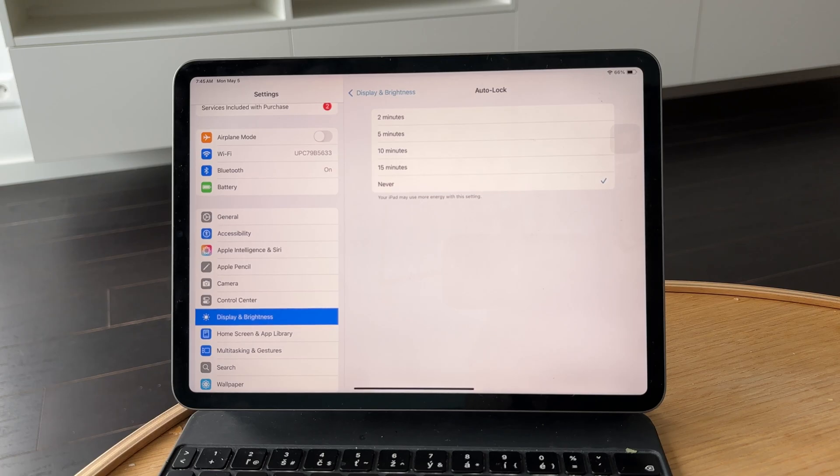It's a simple but very effective change if you're reading, referencing something, or using your iPad for tasks that don't involve constant touching of the screen.